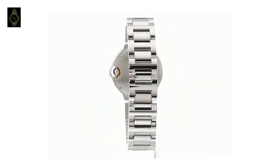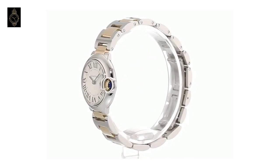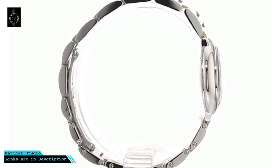The timepiece is constructed with a stainless steel case, a stationary round stainless steel bezel, and an 18-karat gold and stainless steel link bracelet with a secure deployment buckle. This Cartier watch has a scratch-resistant sapphire window shielding the silvered opaline dial.